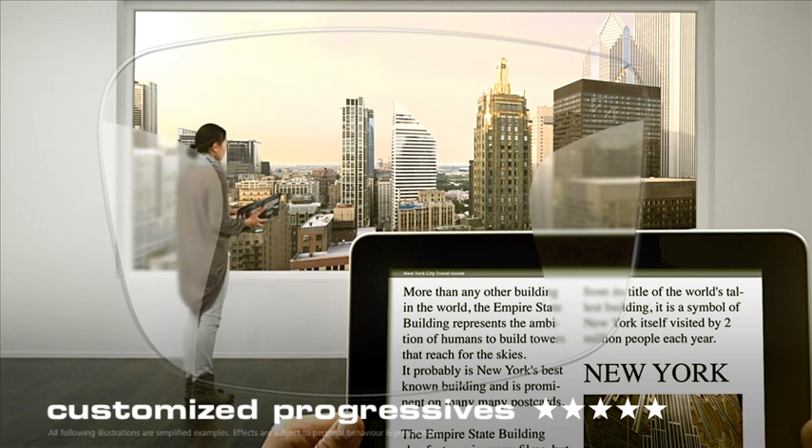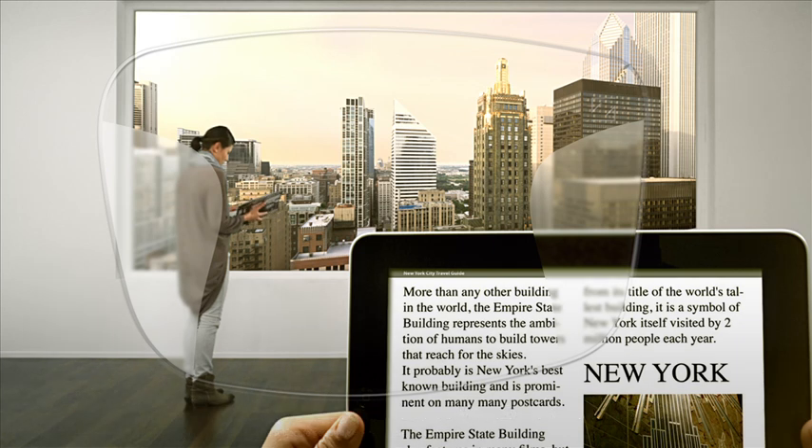the close-up zone becomes much, much wider because your own personal parameters are integrated into your progressives with great precision. The result is perfect vision at any distance.